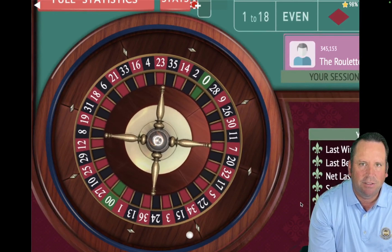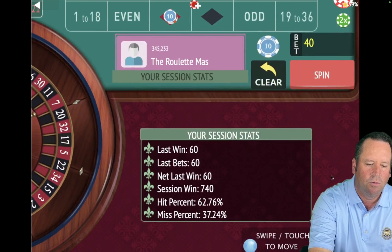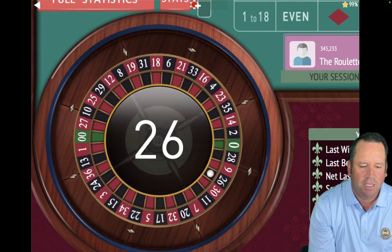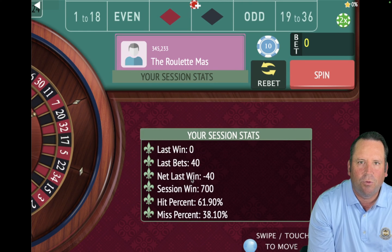We have 30 seconds left in the first part. Look at that — 19 red, that's awesome. So then we'll go to $40. We're up $740. 15 seconds left. That's a loss — 26 black. We're out of time. So the first system, one up one down follow the winner with $20 units and a $2,000 bankroll, won $700 in 15 minutes. I can't wait to see if the subscriber-quit-his-job system can make more than $700 in 15 minutes.